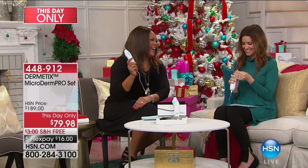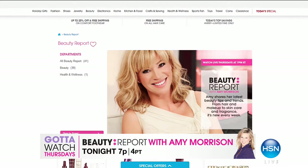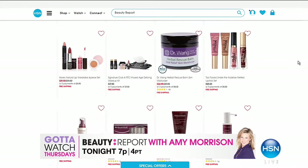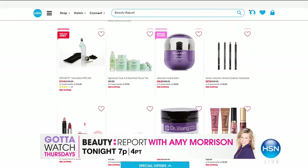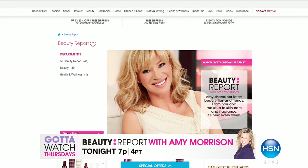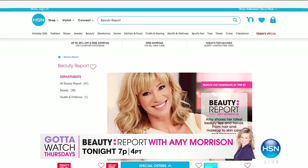Your skin will look great right after you use it — not just in a week or two. If you know somebody with dry, rough skin, just give them this. Tonight on Beauty Report, Amy Morrison will give the full presentation — she always says jump on this because it will sell out. It's $110 off, which is crazy. Also tonight is Gotta Watch Thursday — The List with Colleen Lopez at 9 p.m., featuring brand new pieces from her collection and beautiful jewelry from RJ Graziano.